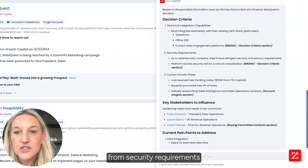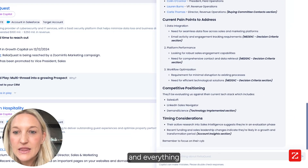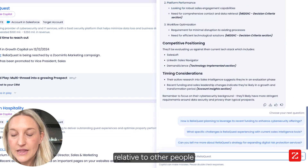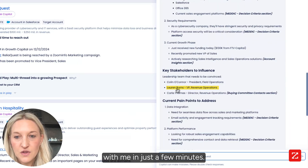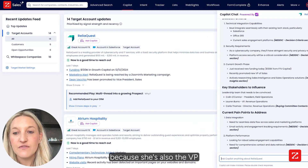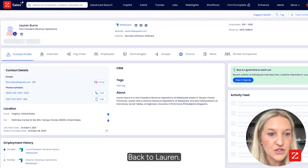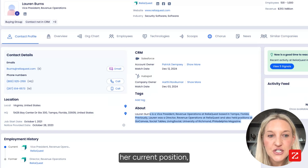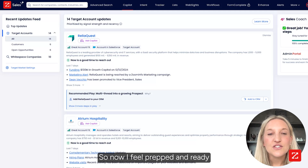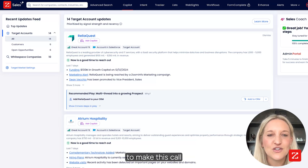That's everything from security requirements to key stakeholders who I need to really be strong in creating a relationship with, and everything about competitive positioning and where we stack up relative to other people in this industry. So I know that Lauren's going to be on the call with me in just a few minutes, so I click into her profile because she's also the VP of revenue operations. And immediately what I have is everything related back to Lauren — where she's located, her current position, any contact information that I need, and even an overview of her employment history. So now I feel prepped and ready for my meeting with ReliaQuest, armed with all the information to make this call the best that there is.